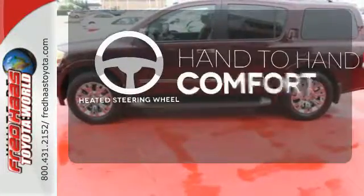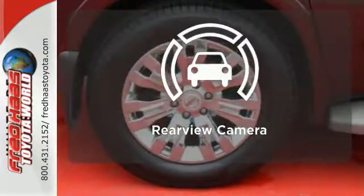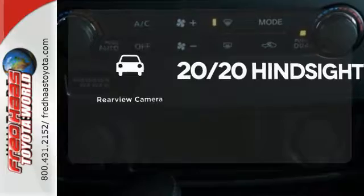The heated steering wheel gives you another layer of comfort on those cold days. See objects previously out of sight with the rear-view camera.